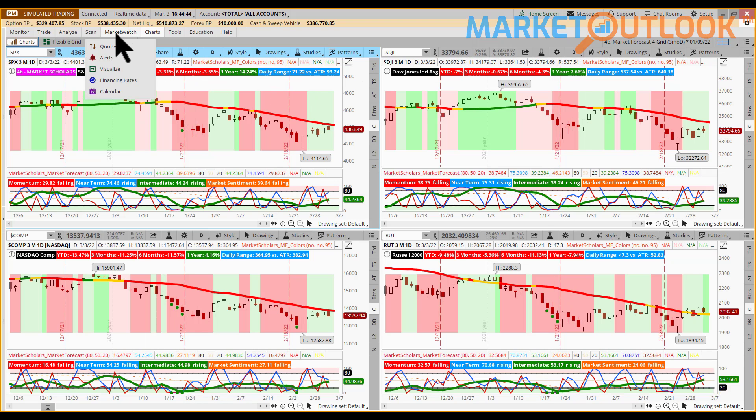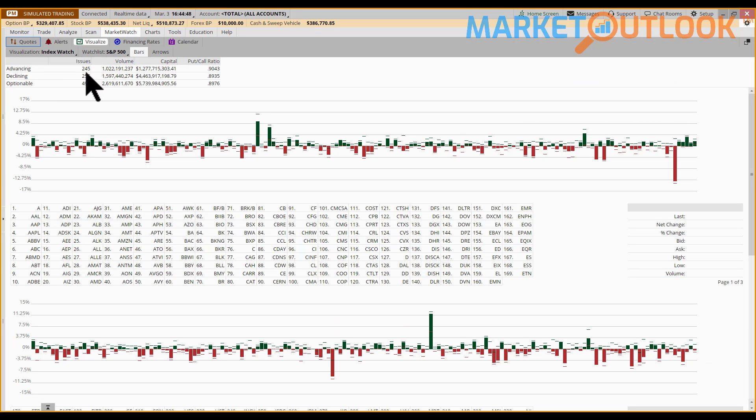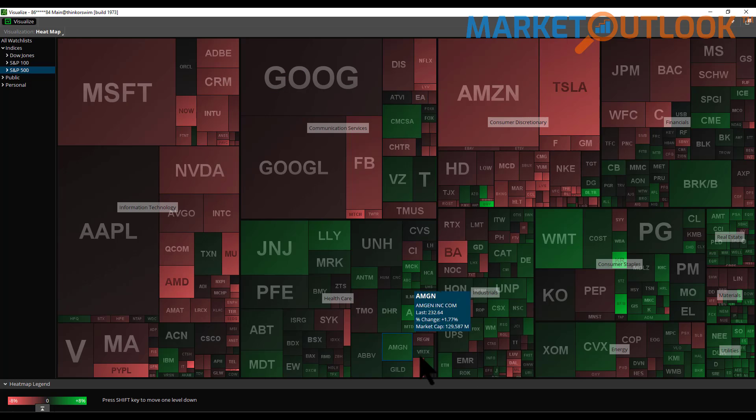Looking at market breadth, it was a pretty even day. The S&P 500 had 245 advancers and 255 decliners — almost a coin flip. Normally that kind of split would mean the market was about flat, but the S&P was down half a percent. The reason is the S&P 500 is a market cap weighted index, so stocks like Microsoft, Apple, NVIDIA, Google, Facebook, Amazon, and Tesla have a much bigger influence than other well-known companies like Walmart, Procter & Gamble, Exxon, and Chevron.